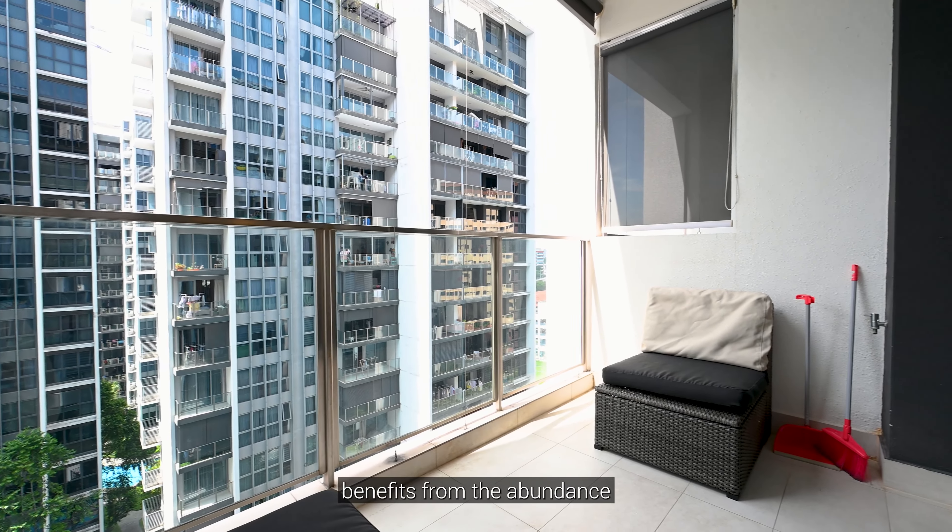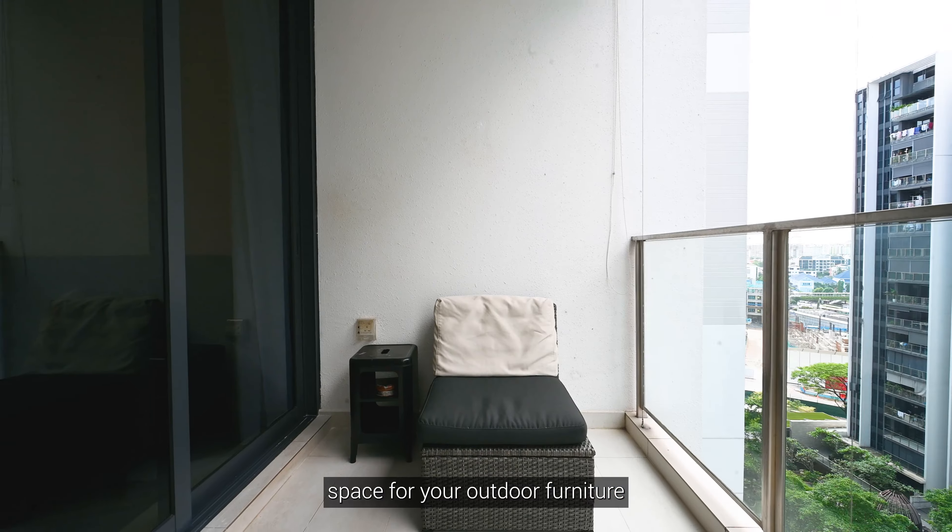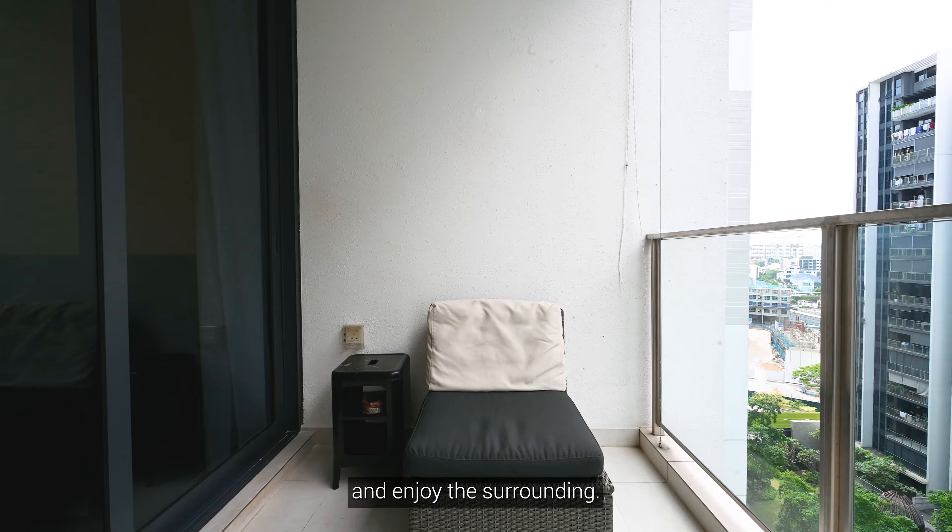The unit being on a high floor benefits from an abundance of natural light and ventilation. This good-sized balcony offers space for your outdoor furniture, allowing you to relax and enjoy the surroundings.